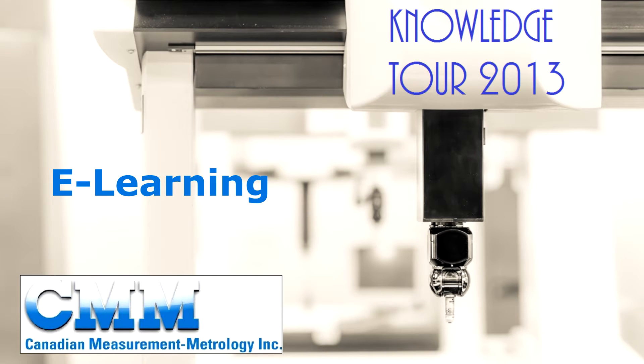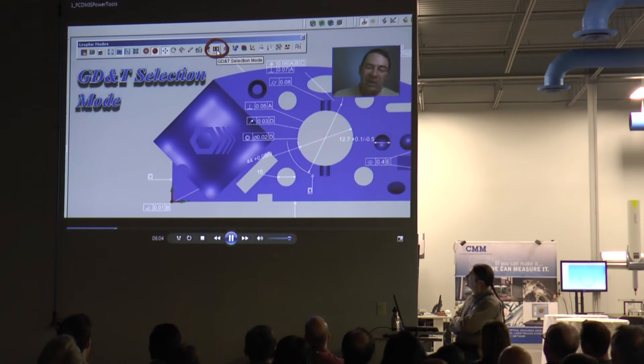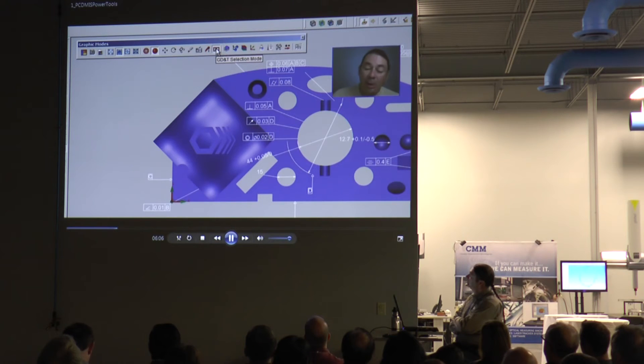On September 18th, Canadian Measurement Metrology held its Knowledge Tour event, with the morning devoted to PCDEMAS software and e-learning. As you will see, many were impressed with the presentation and understood the value of e-learning.